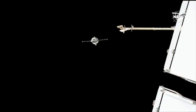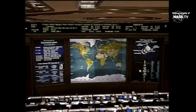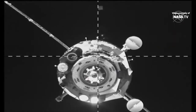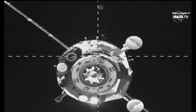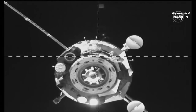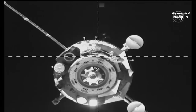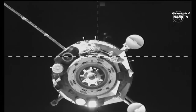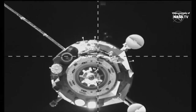Thruster firings visible on the Soyuz as it finishes up the fly-around maneuver, eventually aligning right up with the aft end of the station. The range is around 25 meters, rate is 0.14. Looking right down the business end from the Zvezda service module — looking right at the docking cone on the Soyuz spacecraft itself as it continues to close in, just about 20 meters away.